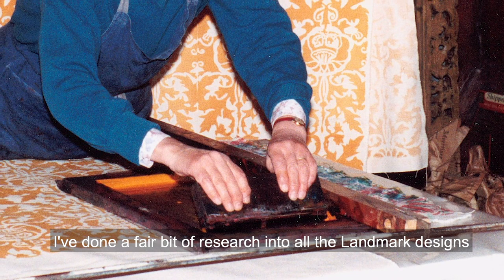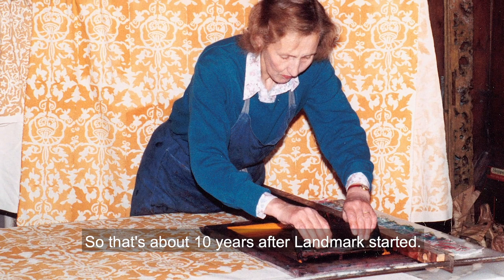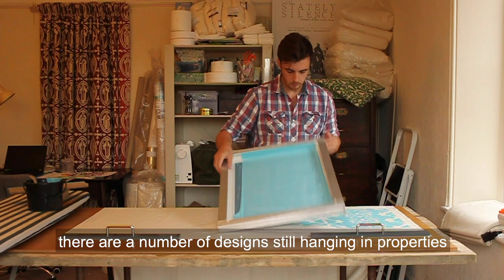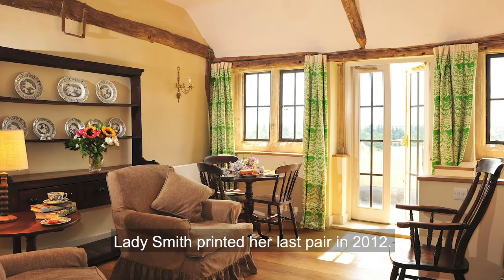I've done a fair bit of research into all the Landmark designs that are known to exist, and I think the earliest that I've been able to date roughly are from the mid-1970s — about 10 years after Landmark started. Whether that is indeed the very first I'm not entirely sure, but there are a number of designs still hanging in properties that were opened around 1974-1975.